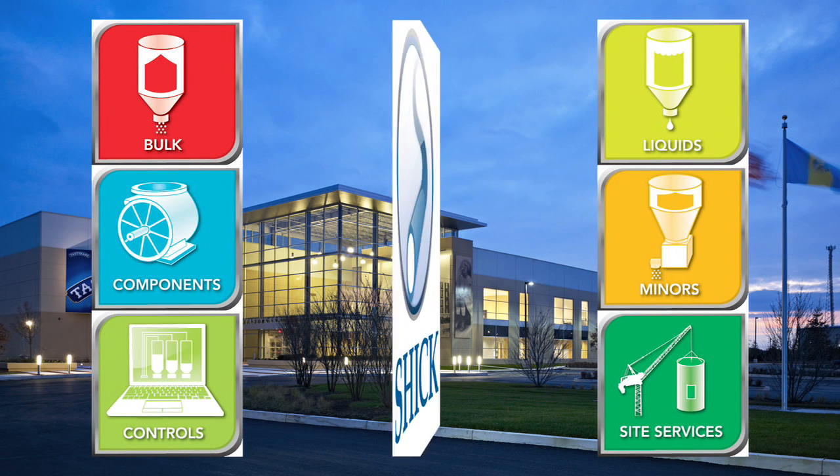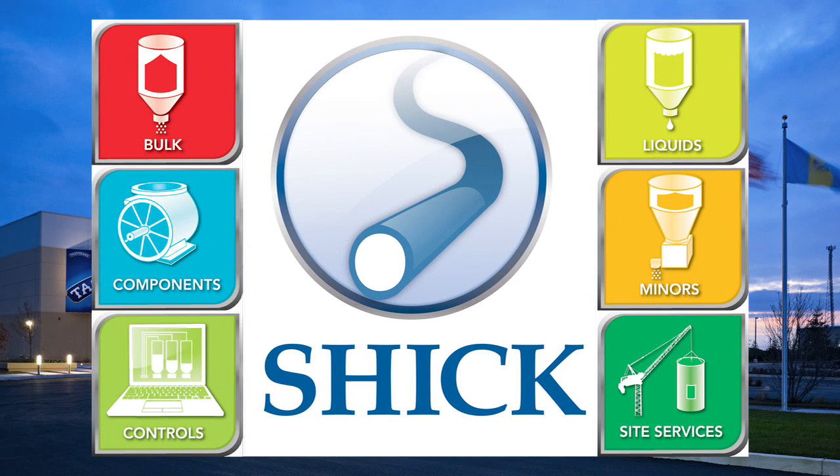Innovation, precision, automation, and efficiency. Schick delivers perfection, every time.